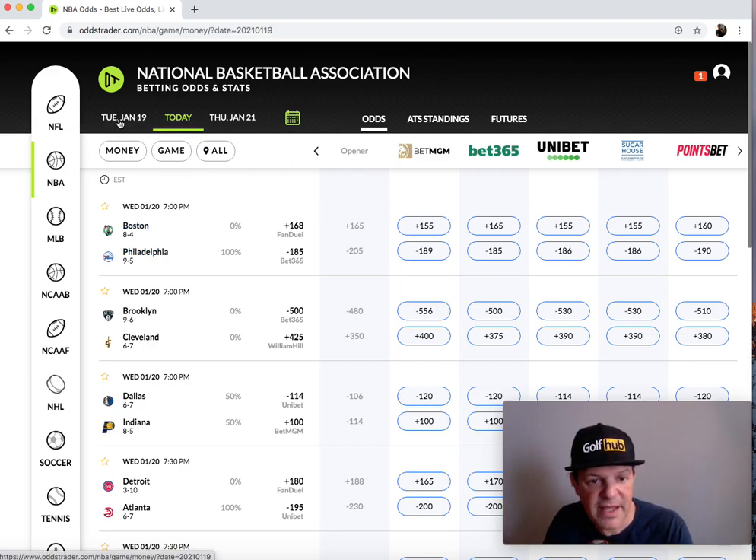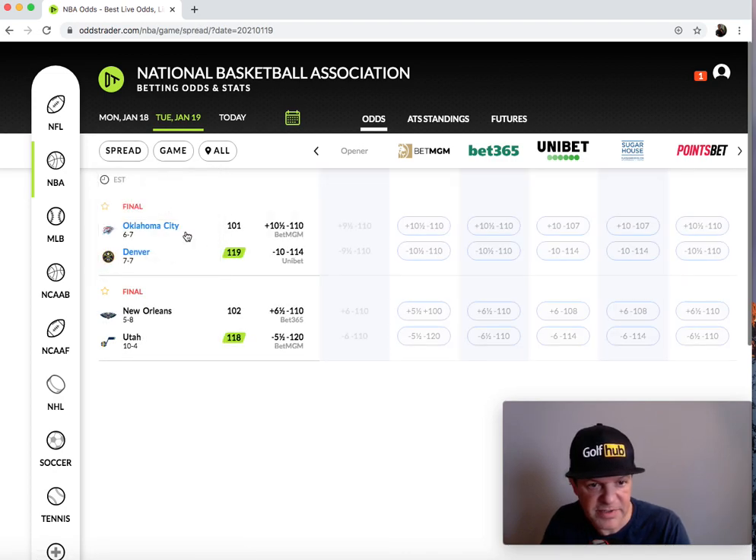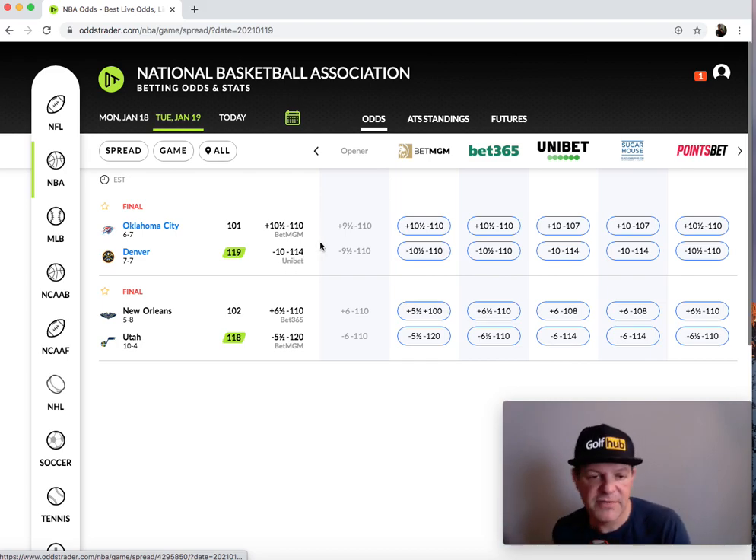One thing I wish they would improve on: back on the results, you need to be able to see the money on past games. Where did the money close? Was the majority of tickets on Oklahoma City or Denver? They list it before the game but they don't show it post-game. The reason that's important — especially for my clients and my research — is you could never use this site for backtesting because you don't have the tickets listed post-game. I'd love to see that there. Other than that, it's a really good site with everything that you need.